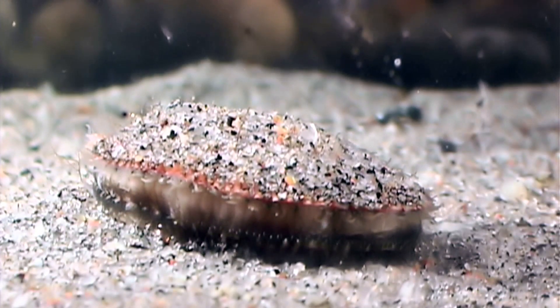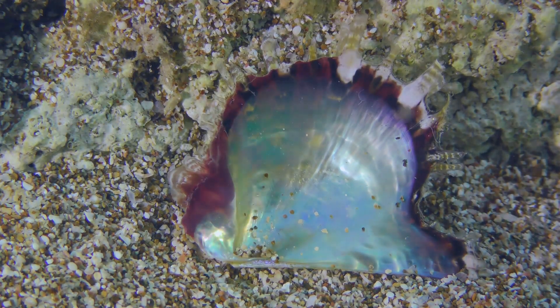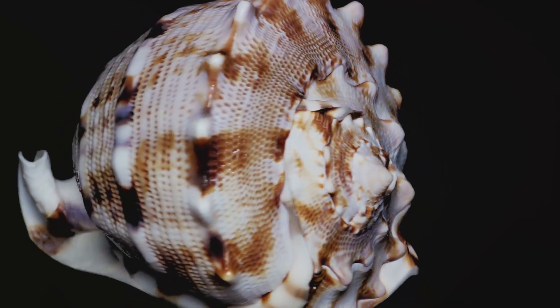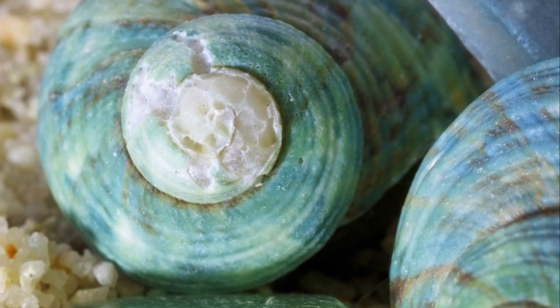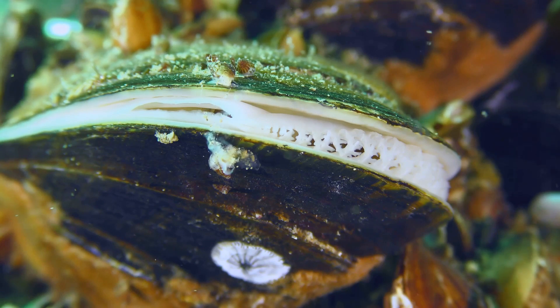These creatures belong to the family Haliotidae and there are about 56 known species of abalone. Each species is unique, displaying a variety of colors and patterns on their stunning shells. Abalones have a single convex shell that is rounded or oval, decorated with multiple small holes. These holes serve a crucial purpose, providing a route for waste and water to exit the abalone's body. The inside of the shell is a marvel in itself, with a beautiful iridescent surface known as mother-of-pearl, used in jewelry and decoration.